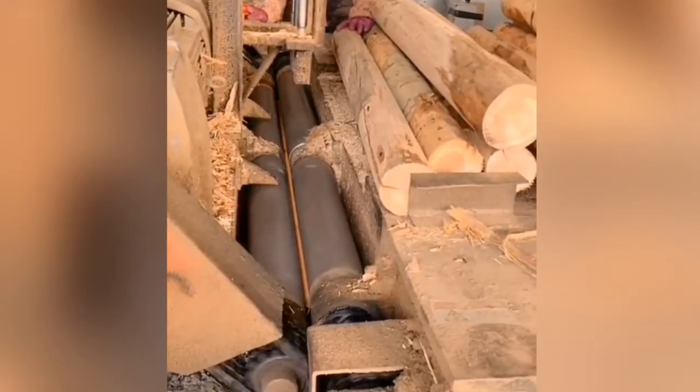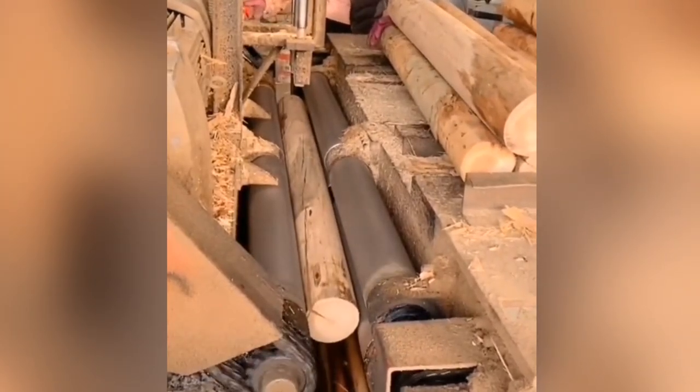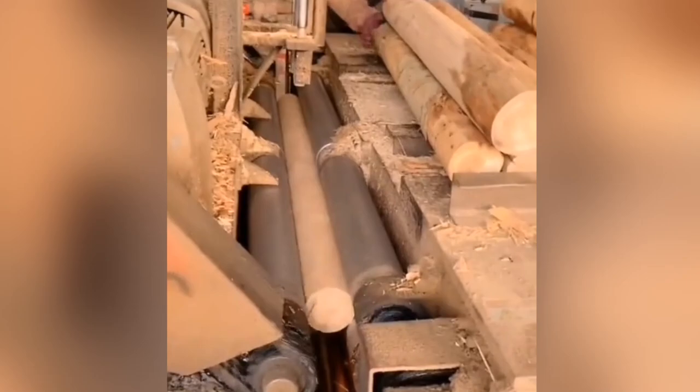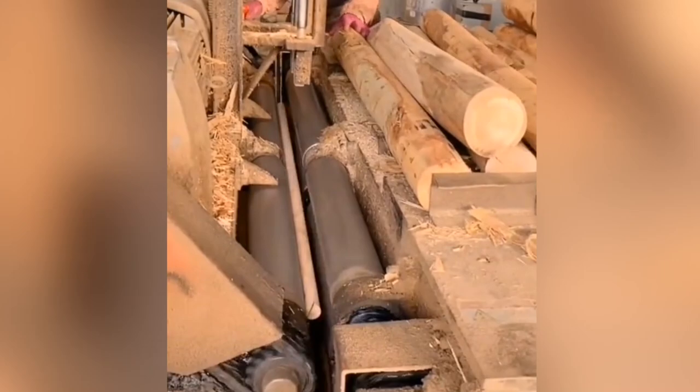This machine is whittling dowels. A lathe makes quick work of this type of work as it rotates the product around a fixed axis and similarly shaves off the waste material until the product is complete.